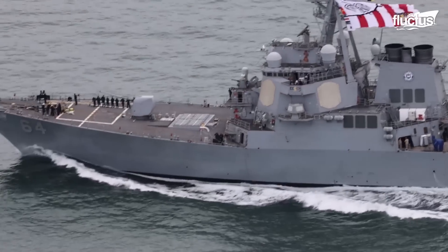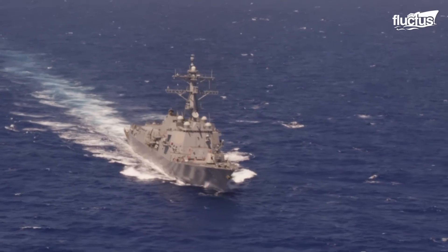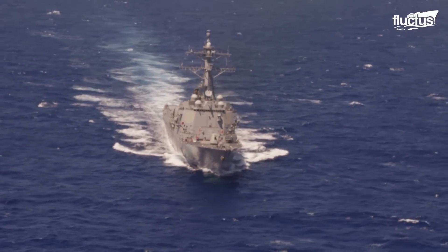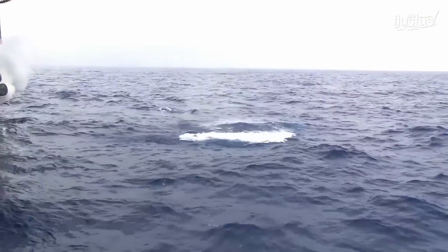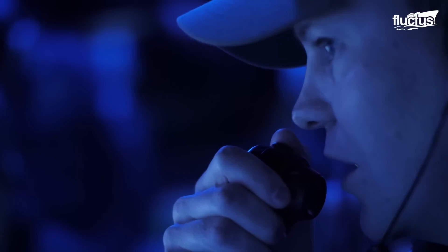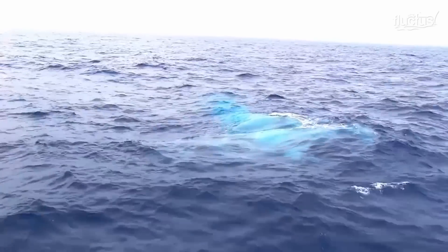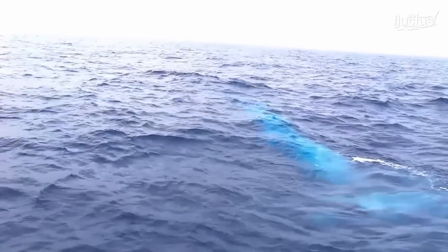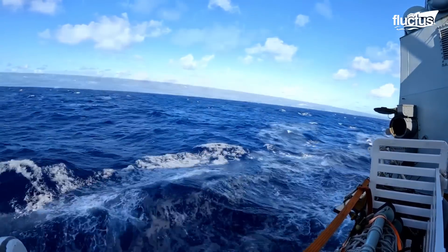These torpedoes can intercept submarines at up to 10,000 yards and at a depth greater than any military submarine can operate at. Torpedo launches against submarines are controlled by the ship's command information center. After identifying a target, the command guides the launch. Compressed air propels the torpedo out of the tube, where it activates its propulsion system, navigates to its target, and engages it. Homing is performed by active or passive-active acoustic homing.